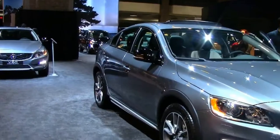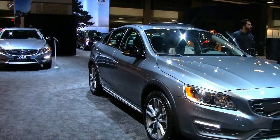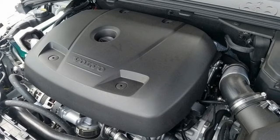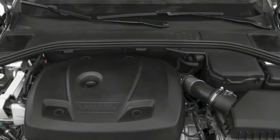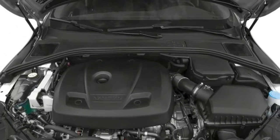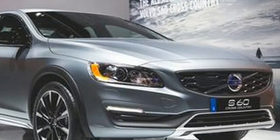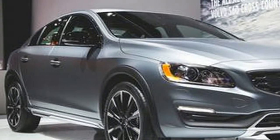EPA classification compact cars. Weight information: base curb weight 3703 pounds. Interior dimensions: second row shoulder room 55.2 inches, passenger volume 93 cubic feet, second row headroom 37.6 inches, front shoulder room 57 inches, second row hip room 53.5 inches, front headroom 38.6 inches, second row leg room 36.9 inches, passenger capacity 5, front hip room 54.9 inches, front leg room 41.9 inches.